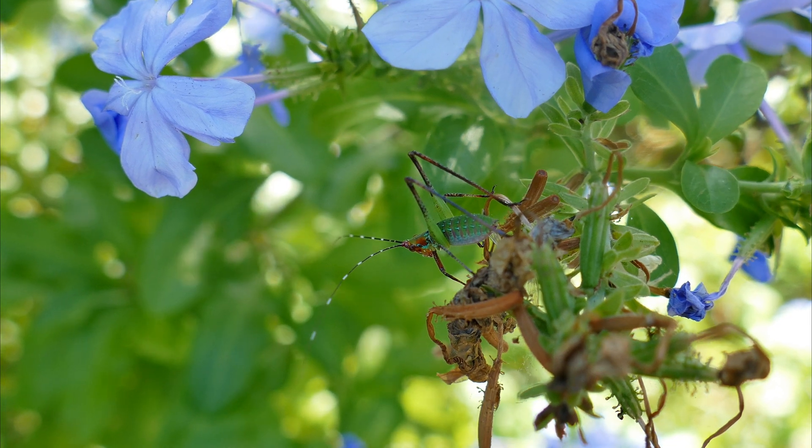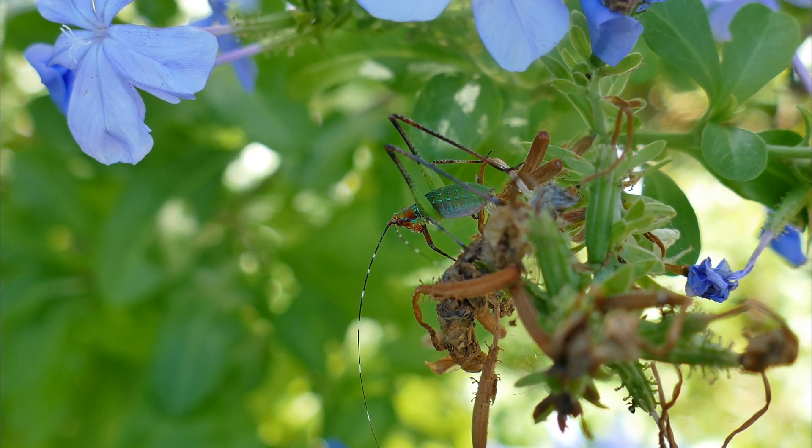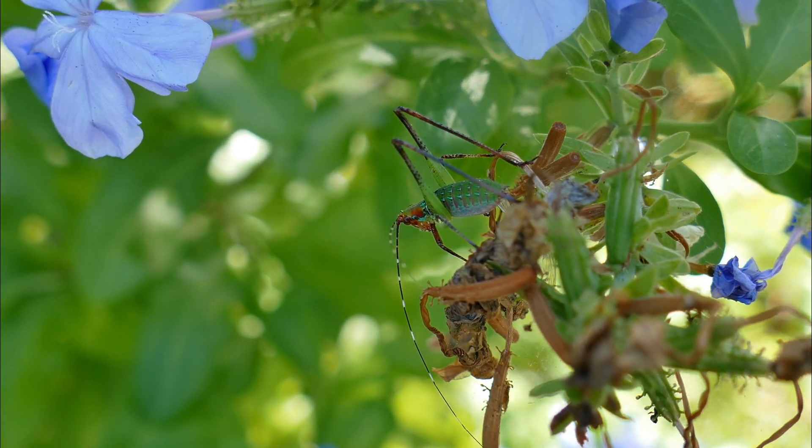Katydids are found in most areas of the world. They go through three stages of development: egg, nymph, and adult, and they live about a year.